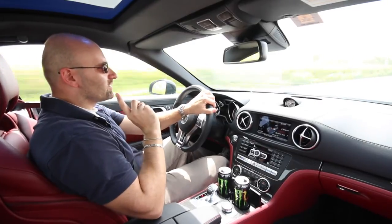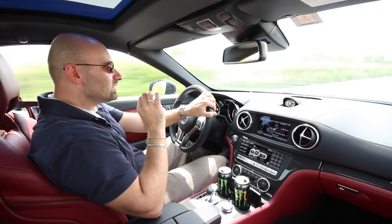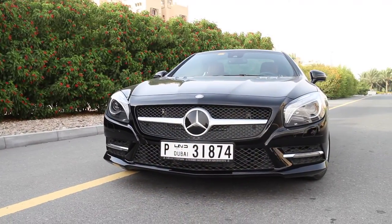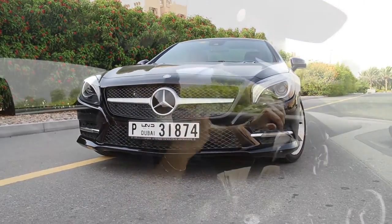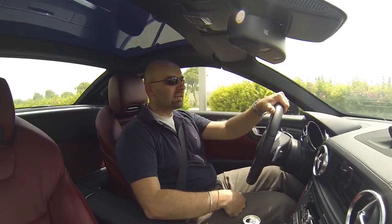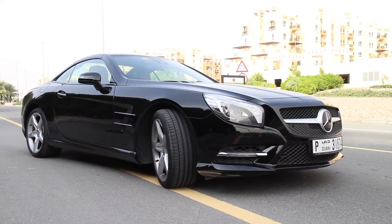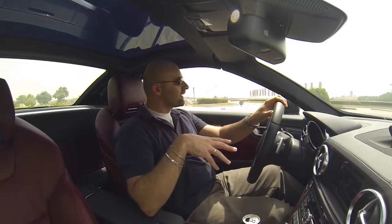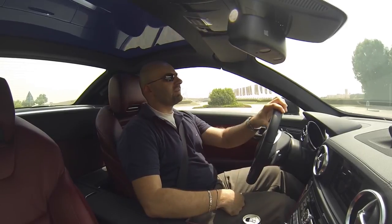Traction control is on and still drifts just a little bit before the traction kicks in and reduces the torque to find the grip again. One thing actually — brakes were a bit squeaky. I guess because the car is very, very new, it's still breaking in, and that will go away after some time.